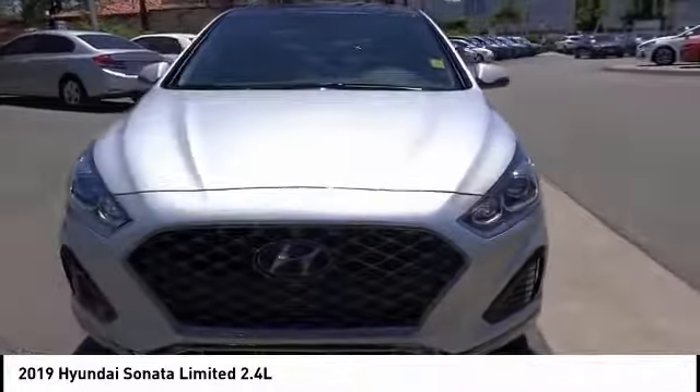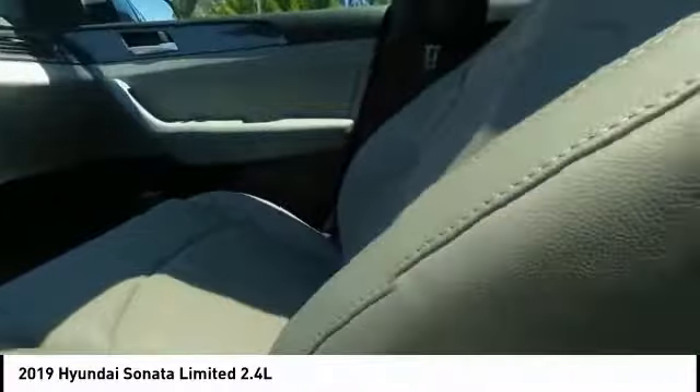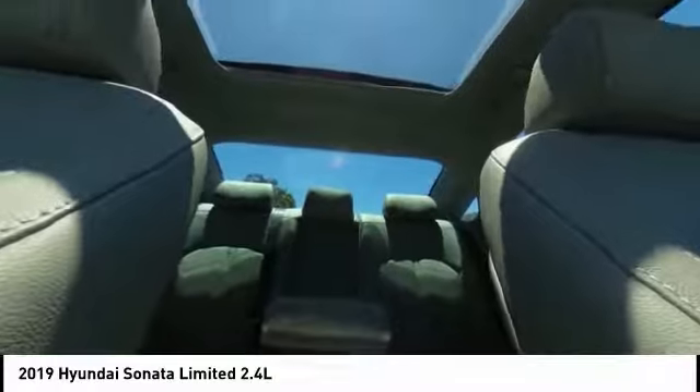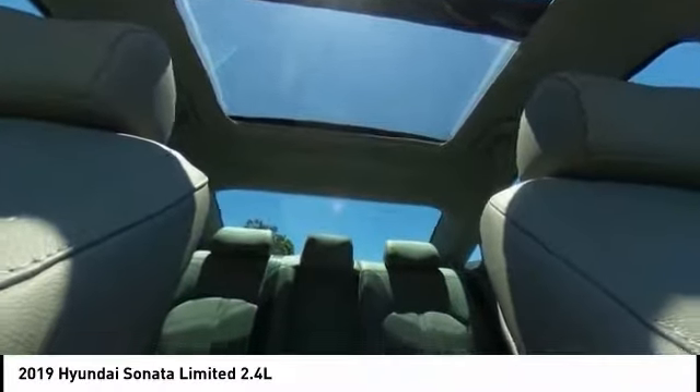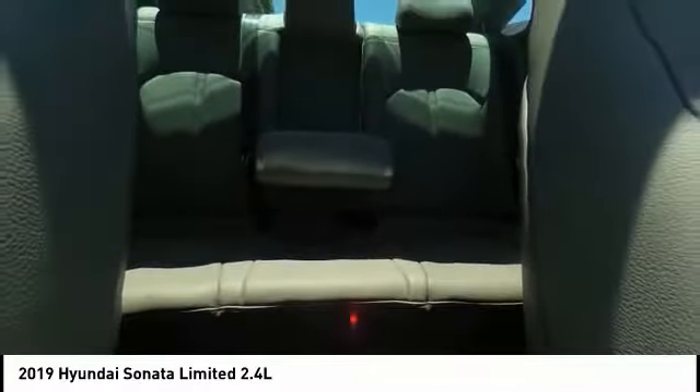This vehicle has less than 600 miles. Here are some of this vehicle's great options: panoramic sunroof, electronic stability control, alloy wheels, brake assist, traction control, remote keyless entry, speed control, four-wheel disc brakes, power moonroof, and ventilated front seats. Your new ride is just a phone call away.